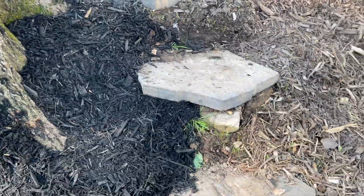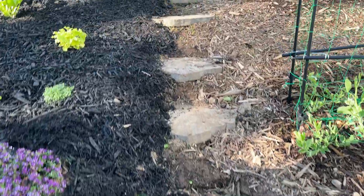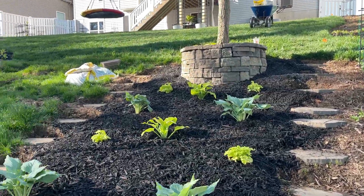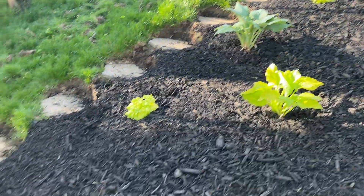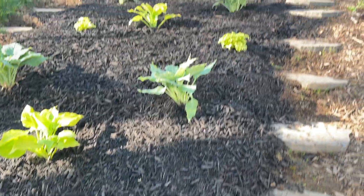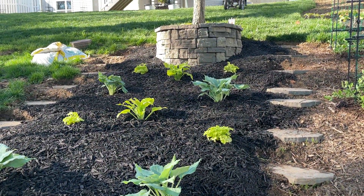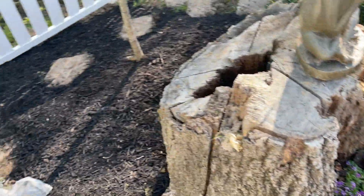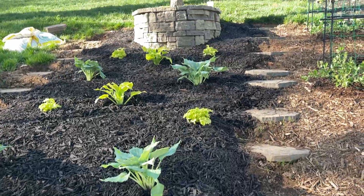One other thing we've had to do is put in these steps, because it's so sloped — 45 degrees is incredible. We have a whole bunch of plants here. My wife finished this planting the last couple of days. This is about 40 cubic feet of mulch, and we probably could use a little bit more than that.